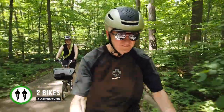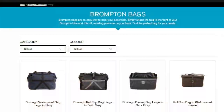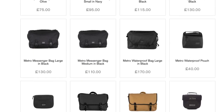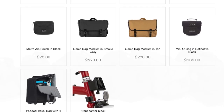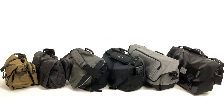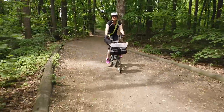Hi, this is Pam and Gilbert from 2 Bikes for Adventure. With so many Brompton compatible bags available these days, it can be challenging to decide which bag to purchase. For some people there's no such thing as too many bags, or too many bicycles for that matter, but most of us have a limited budget and are looking for the one bag to rule them all.